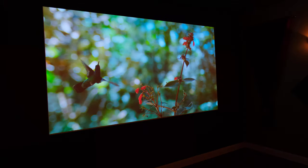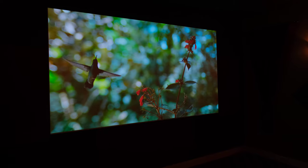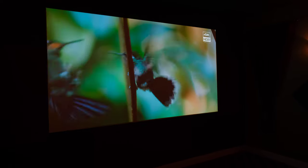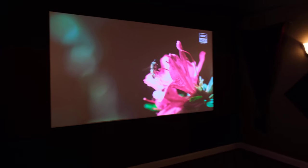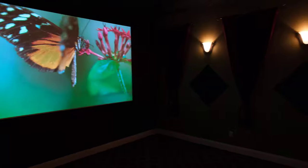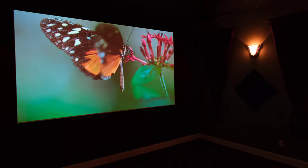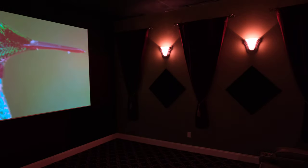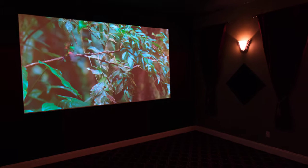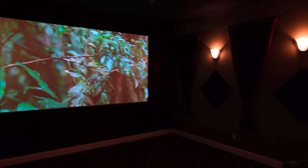We have the new 135-inch screen — this just pops like crazy. This is a daylight ultra-thin bezel, 133-inch screen with a 1.3 gain. It's a new material designed for 4K, so it's got a really fine texture and it just pops in real life. We've got six chairs here, really nice custom leather seats with contrast piping from United Leather.